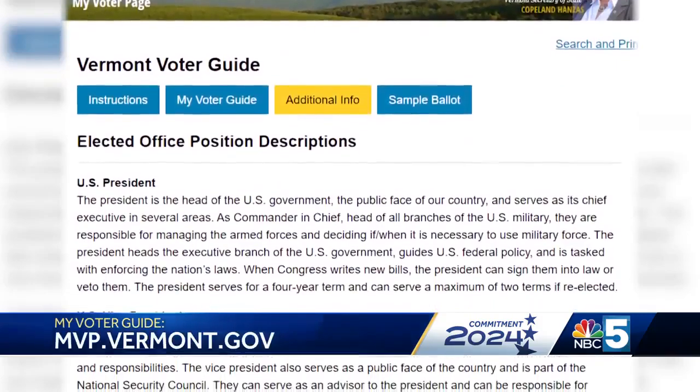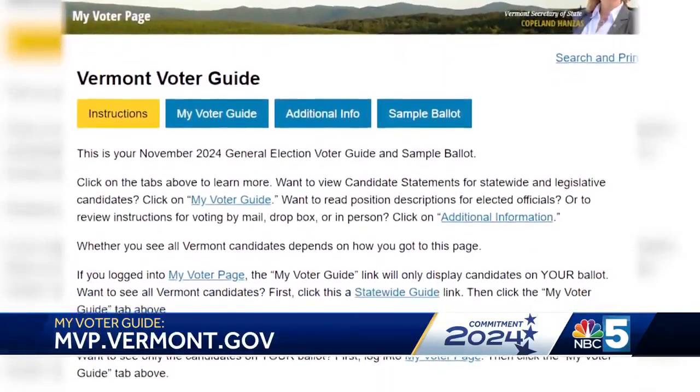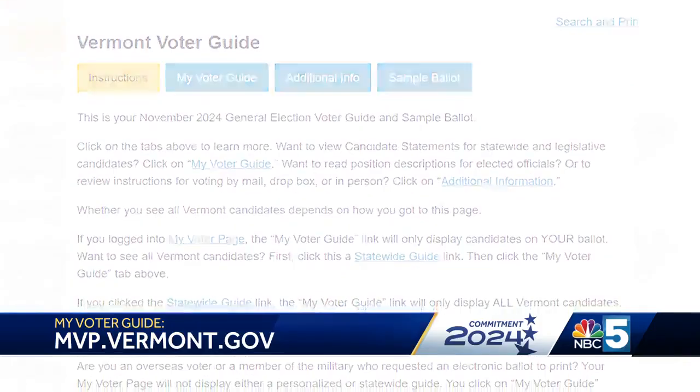You can access your personalized guide and the state guide on the My Voter page, which you can access from the Secretary of State's website.